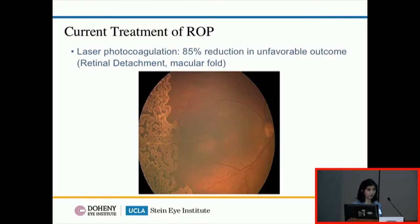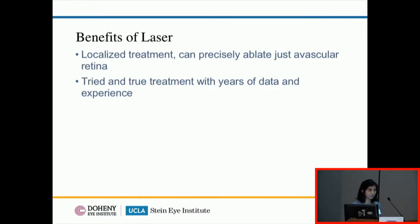The current gold standard for ROP treatment is laser. We use photoablation to kill off retinal cells in the avascular retina — you can see those laser burns in the picture. This decreases the growth factor burden within the eye so that aberrant blood vessels can regress. It remains a very effective treatment, allowing an 85% reduction in unfavorable structural outcomes. It can be very targeted, and we have years of data confirming its safety and efficacy.